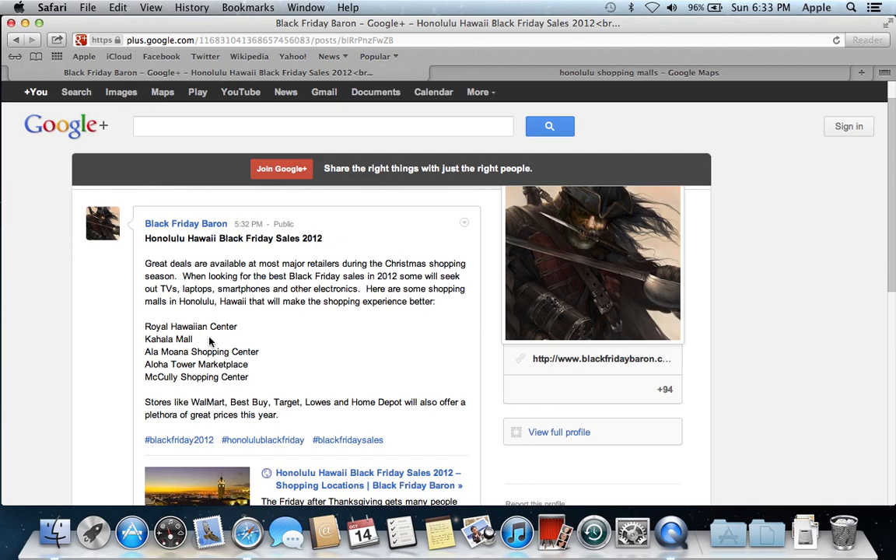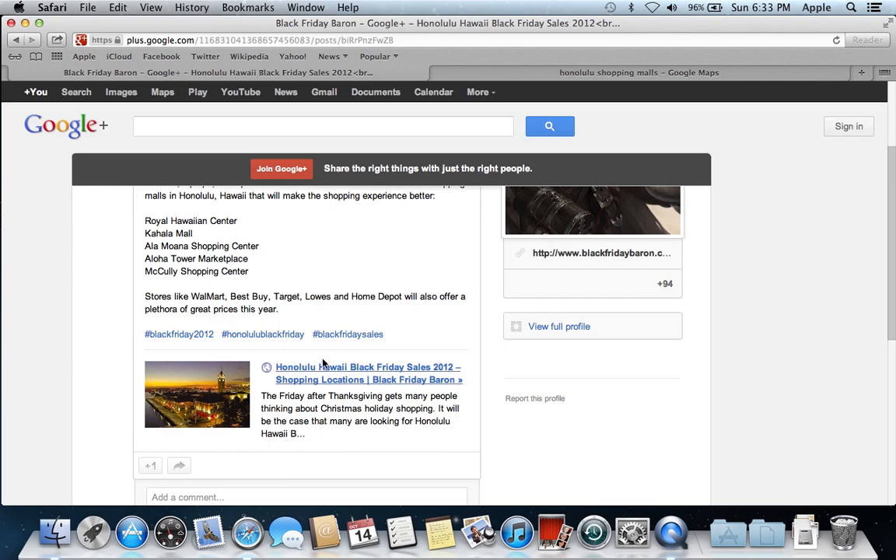I will put this content in the information below the YouTube video, and I will put a link to this particular post in the YouTube video as well, so you can do more research on other stores like Walmart, Best Buy, Target, Lowe's, Home Depot, and more.